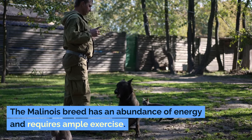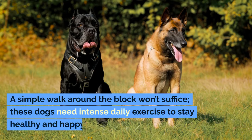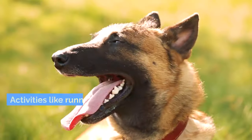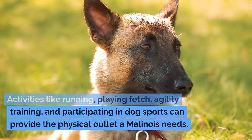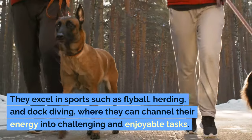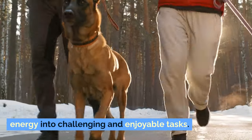The Malinois breed has an abundance of energy and requires ample exercise. A simple walk around the block won't suffice — these dogs need intense daily exercise to stay healthy and happy. Activities like running, playing fetch, agility training, and participating in dog sports can provide the physical outlet a Malinois needs. They excel in sports such as flyball, herding, and dock diving, where they can channel their energy into challenging and enjoyable tasks.